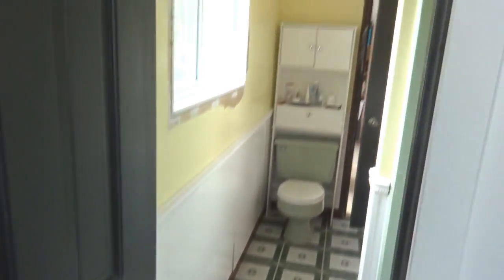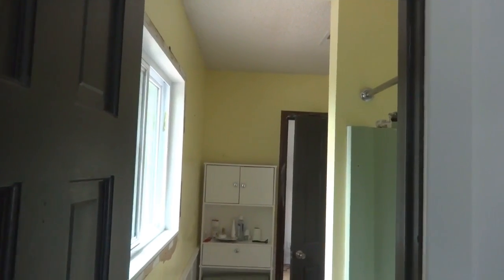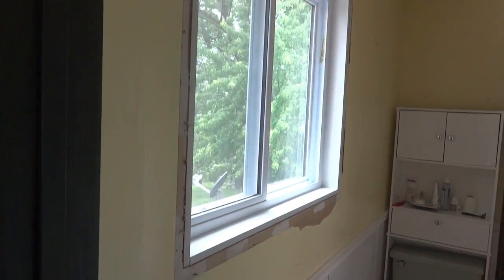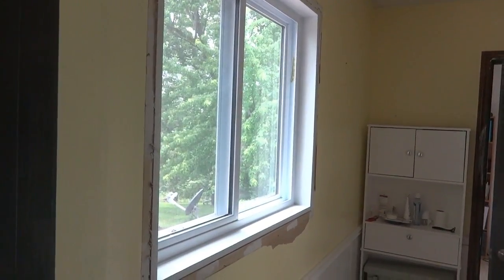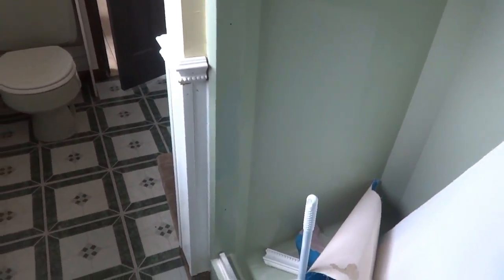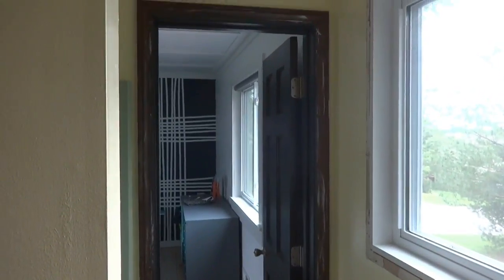The one thing we haven't redone is the upstairs bathroom — it's bad, super ugly. We kept putting it off because we needed a place to use the bathroom and have access to water while renovating downstairs. We just never did it, and now it's four years later. So let me give you a quick tour and show you our plans. This bathroom is going to need a lot of work.